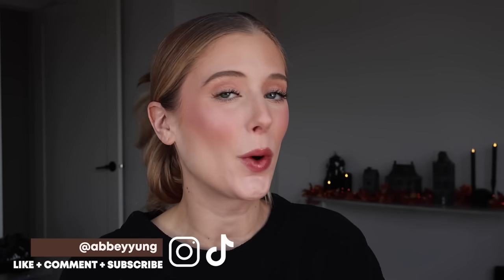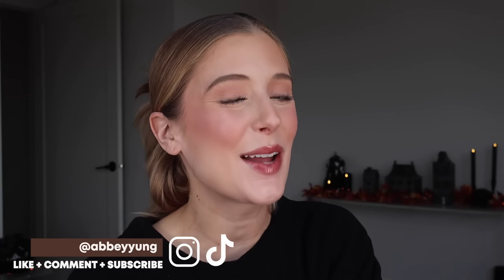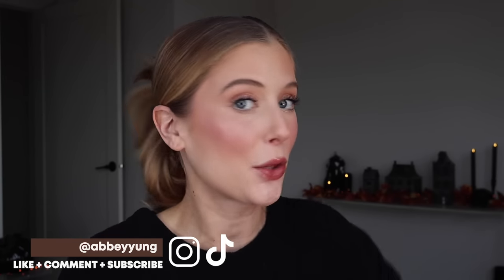Hey guys, welcome back to my channel or welcome if you are new here. We are back with another 'What's New at the Drugstore' video where I talk through all of the new drugstore skincare and makeup products and let you know my thoughts on all of them, including application footage of every single product and close-ups of the product texture so you can really get a true feel for every product and figure out whether or not it's worth the purchase for you.